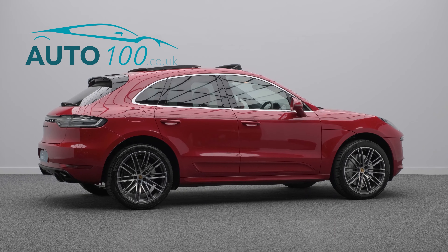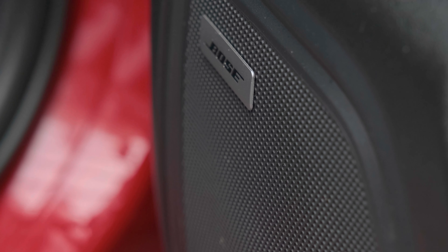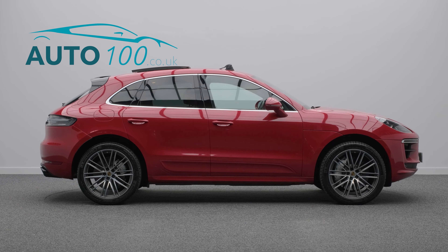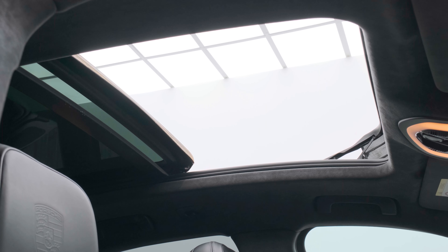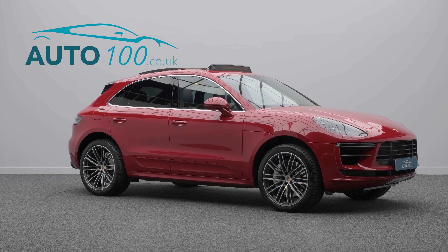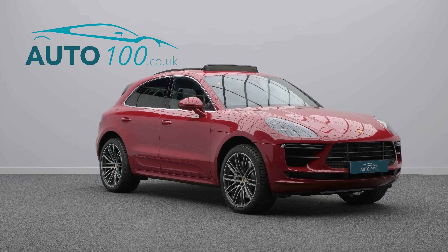This superbly specified Porsche also benefits from panoramic roof system, air suspension, sport chrono package, satellite navigation, electrically adjustable memory seats with heating function, lane change assist, side blades painted in exterior colour, heated steering wheel, reverse assist camera, park assist front and rear, and so much more.